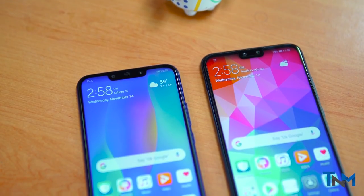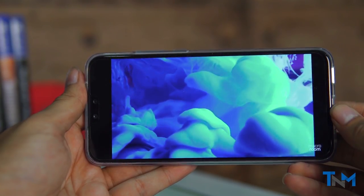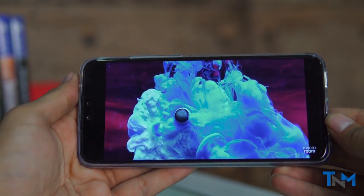With the Nova 3i side by side, both phones have the same display specifications, but the Y9 is bigger by 0.3 inches in the display department.